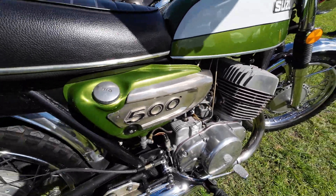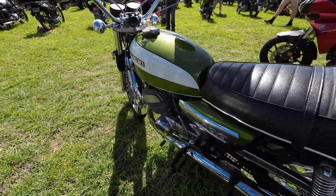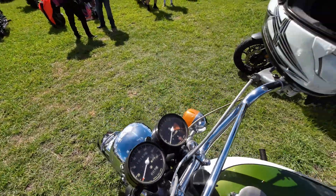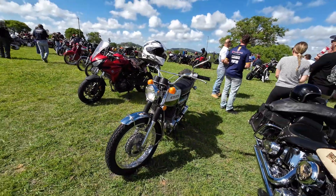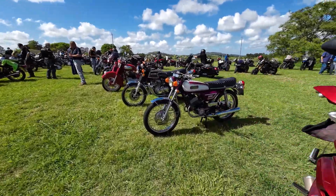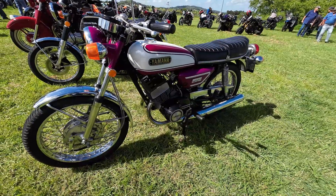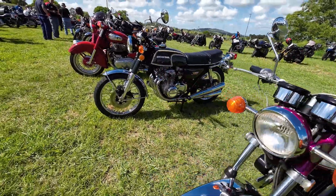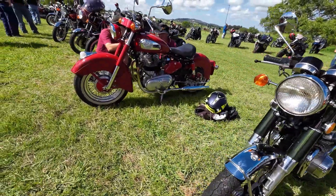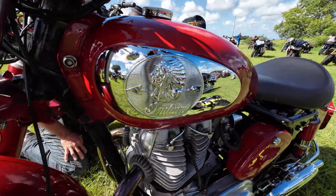Here's Terry's immaculate Suzuki 500 — she's owned it for a long time and won a lot of prizes with this bike. Haven't seen Terry out on this bike for a while. Here's one I haven't seen before: an old Indian, that's a parallel twin.